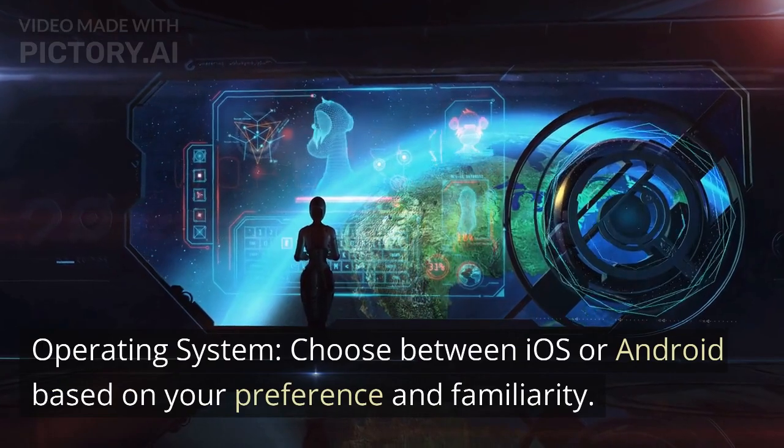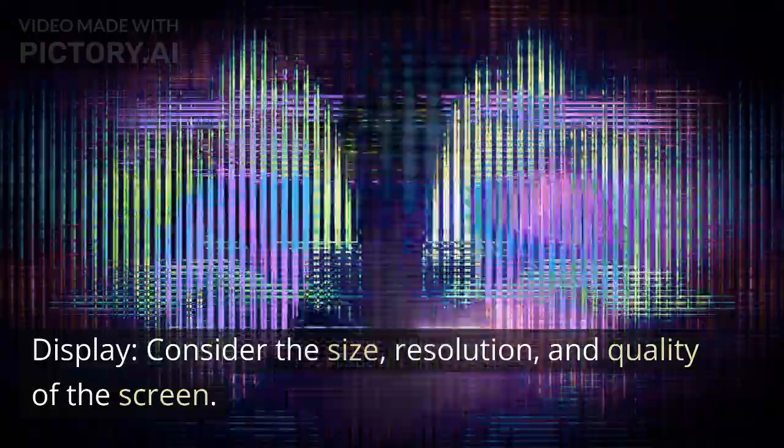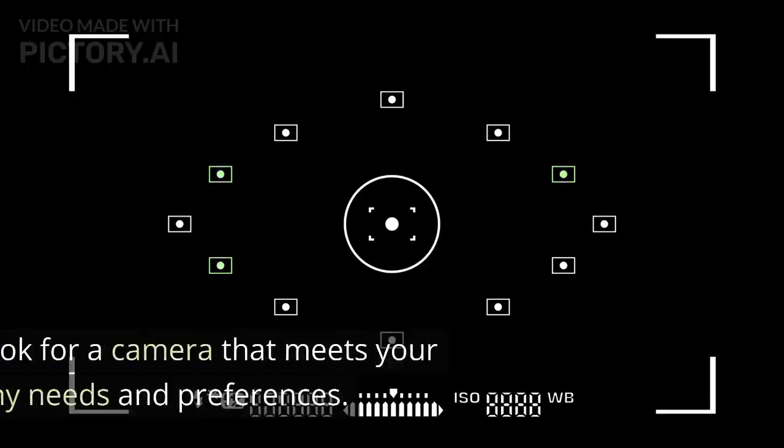Choose between iOS or Android based on your preference and familiarity. Consider the size, resolution, and quality of the screen.